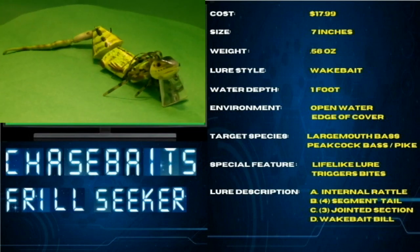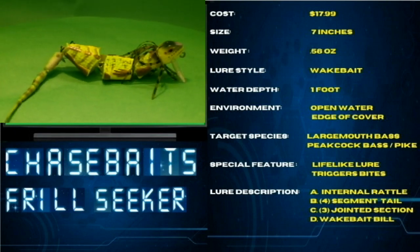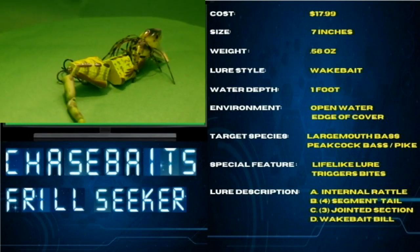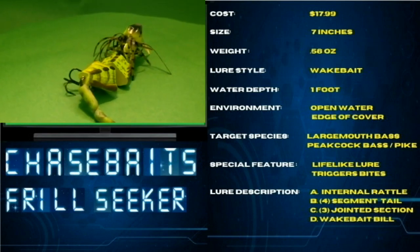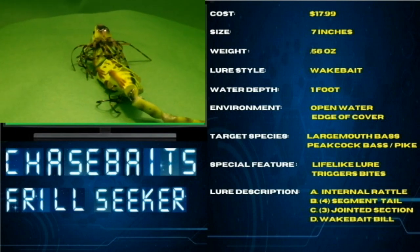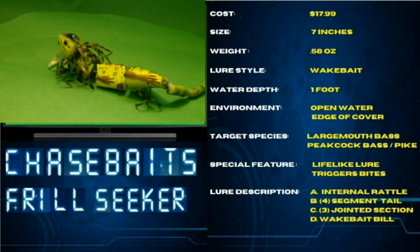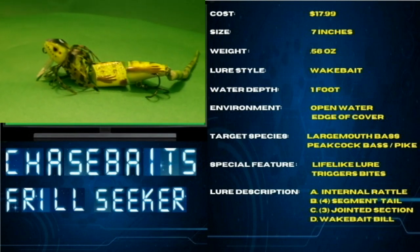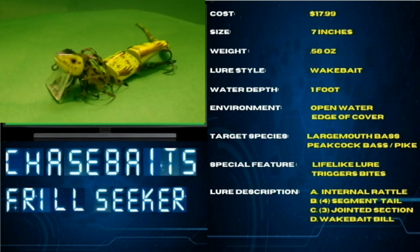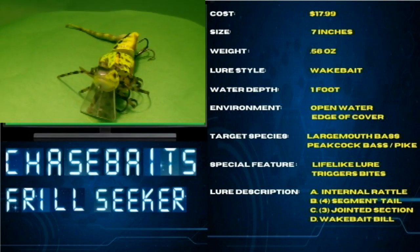Lure description: A — rattle chamber inside. B — has a four-segmented tail. C — three-jointed section in the body. D — the wake bait build is narrow, which allows it to have fast or slow action or twitch motion on the surface. This is the Godzilla of Topwater Lures, the Chase Bait Frill Seeker.